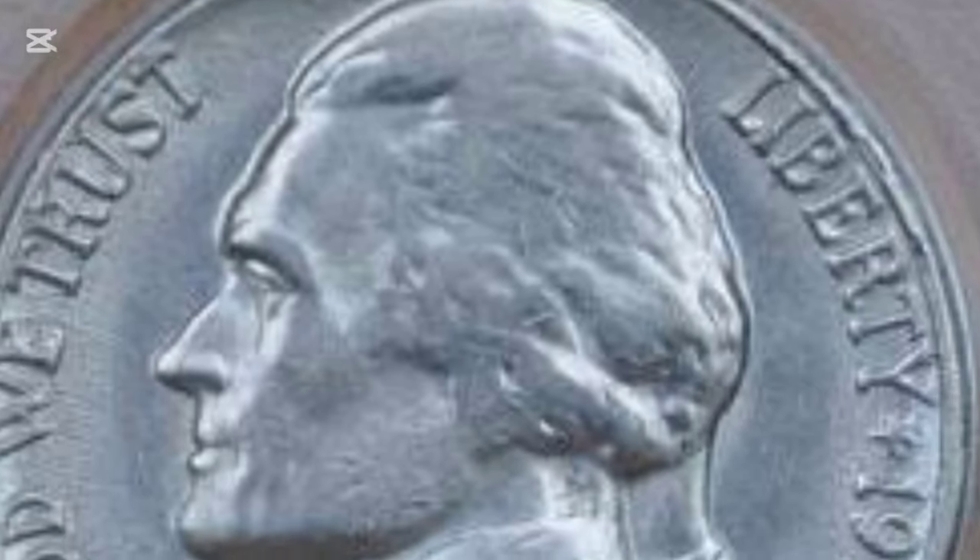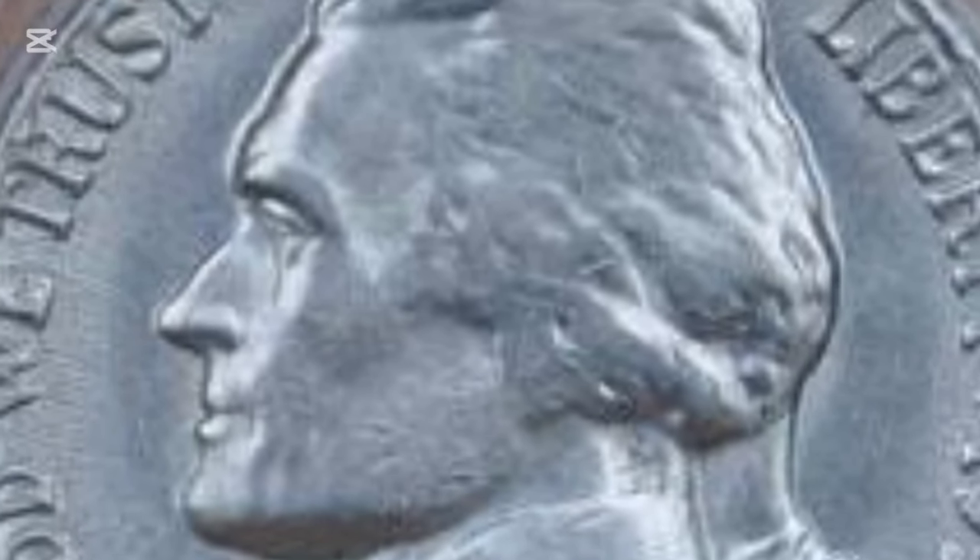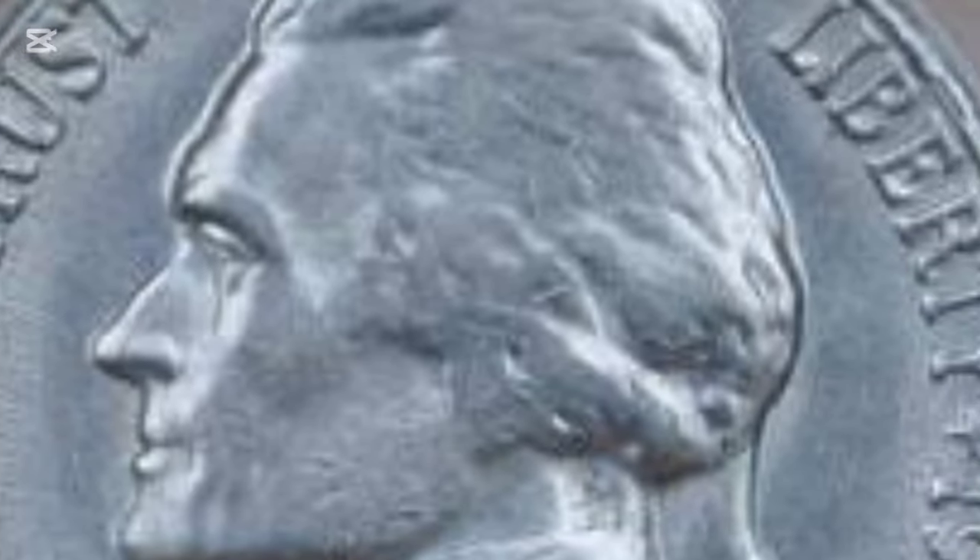Flip the coin and you'll see Monticello, Jefferson's Virginia estate. The house is displayed head-on, with intricate details like steps and columns. The coin's reverse also features the inscriptions "Monticello," "Five Cents," and "E Pluribus Unum."